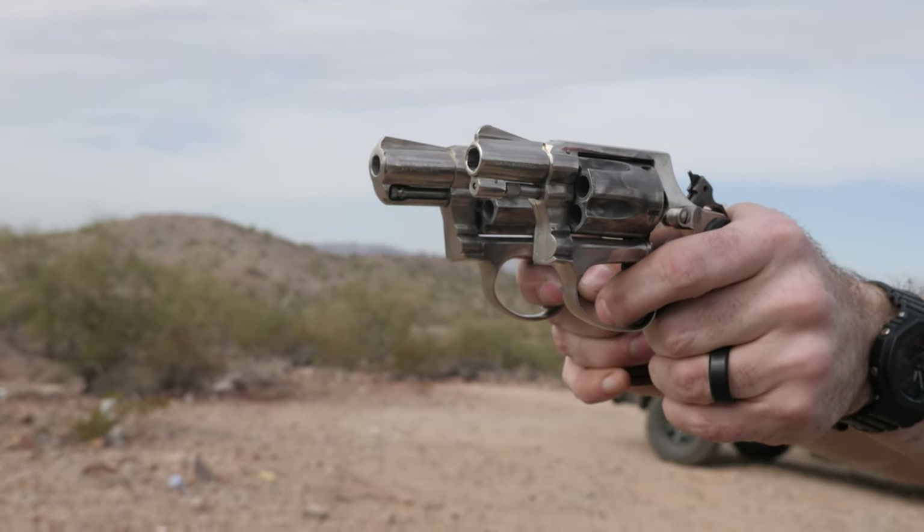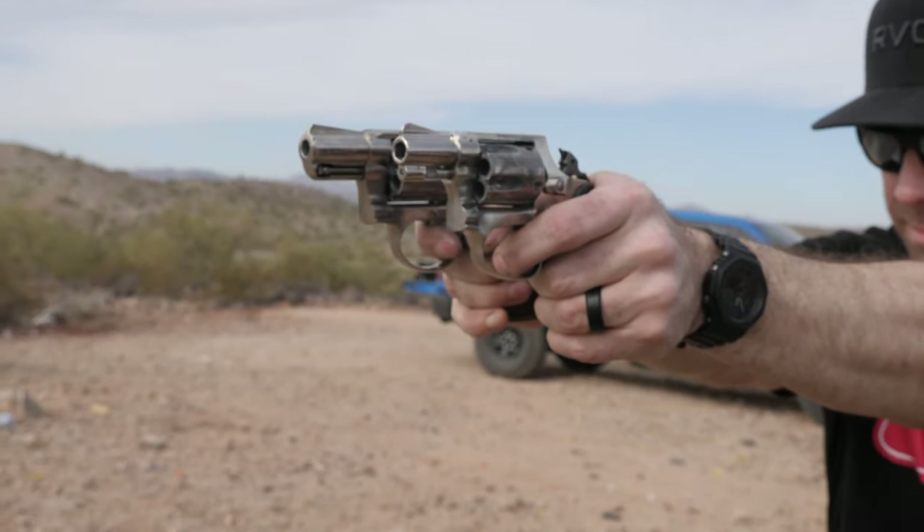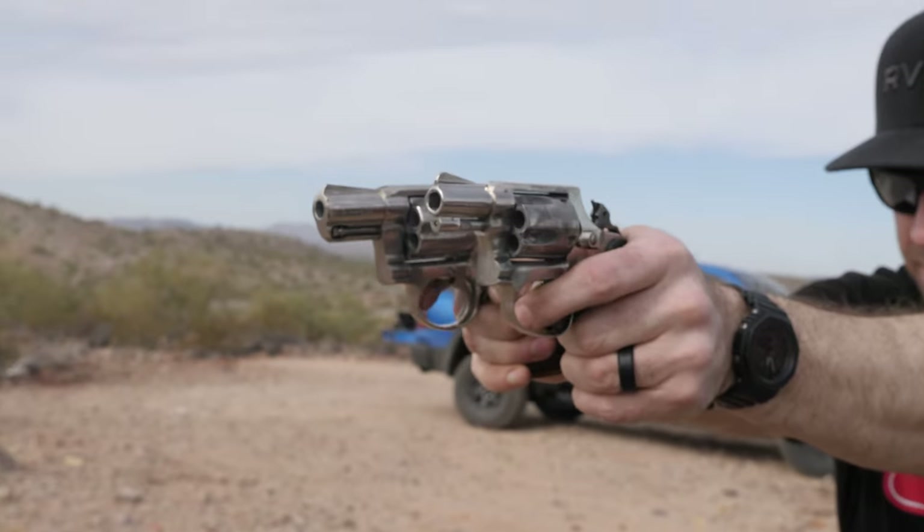I think this has a cooler, beefier look to it, probably because of the shrouded ejector rod. You do have your front sight post — it's kind of a little bit longer, so it gives you a beefier front sight. I can't compare and contrast grips because I've never had the original grips for this. These are Pachmayr grips that were put on long before my dad even bought this gun.